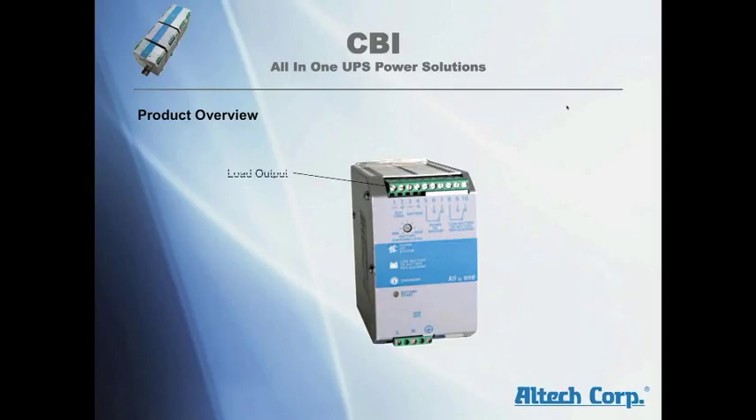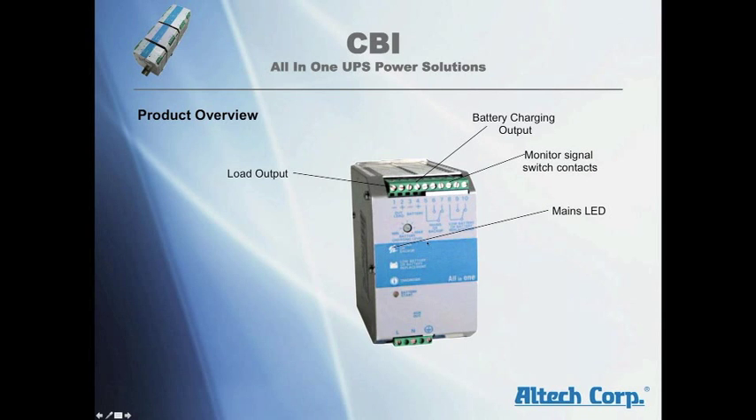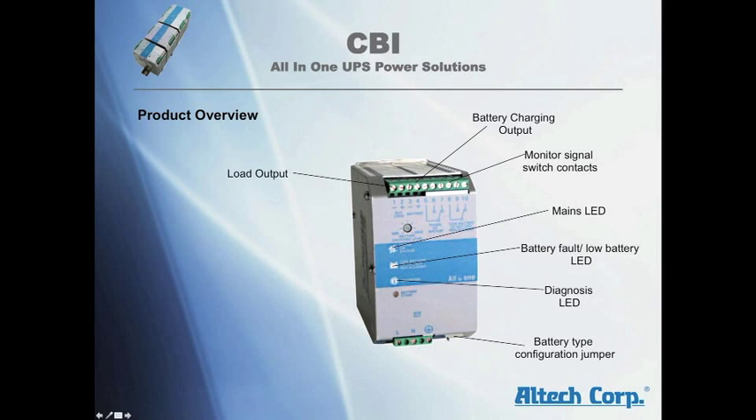Product overview: load output terminal blocks, battery charging output, monitor signal contacts, main power LED, battery fault and low battery LED, diagnosis LED, battery type configuration, AC input terminal blocks, battery startup push button, charging level switch, and DIN rail mounting packets.